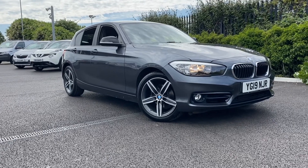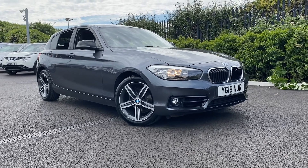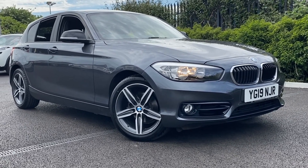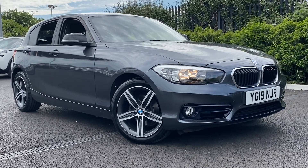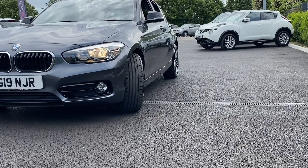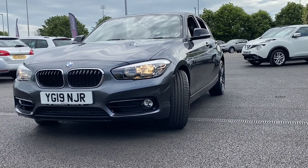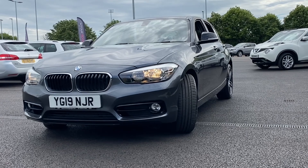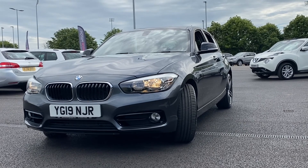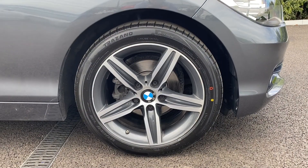Hi, my name is Billy from Motor Match Chester. Today I'm going to be showing you around this absolutely breathtaking 2019 BMW 1 Series 1.5 petrol 118i Sports Hatch. It does actually have BMW warranty until June 2022, so the next owner can rest easy with that. I'm going to demonstrate the condition, show you some of the specification, and be transparent with any chips or damage that I find.